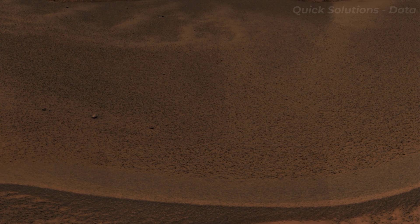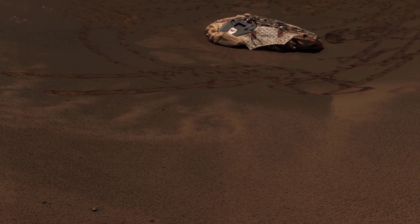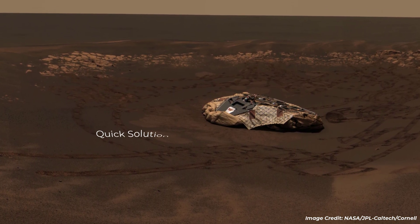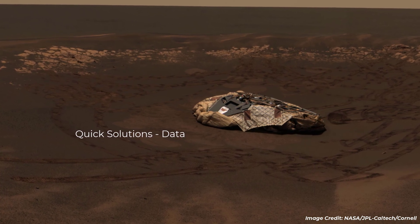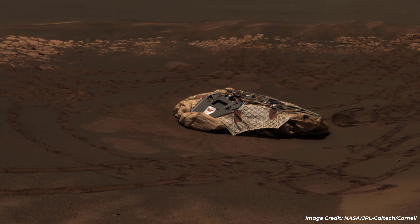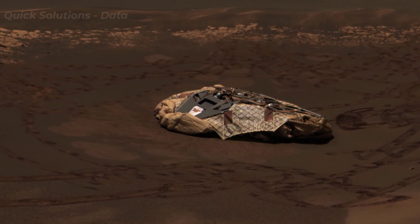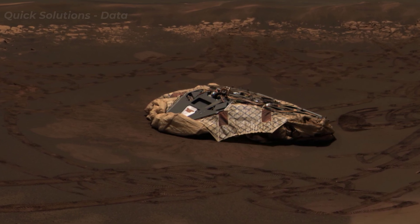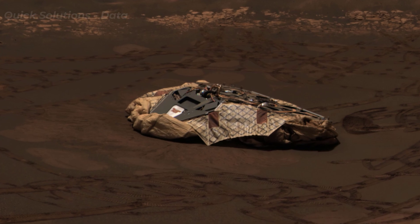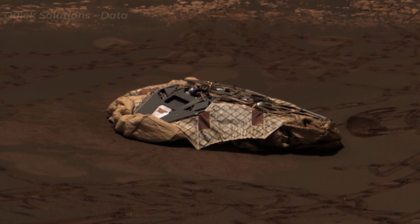This approximate true-color panorama, dubbed Lion King, shows Eagle Crater and the surrounding planes of Meridiani Planum. It was obtained by the Mars Exploration Rover Opportunity's panoramic camera on Sols 58 and 60, using infrared 750 nanometer, green 530 nanometer, and blue 430 nanometer filters.